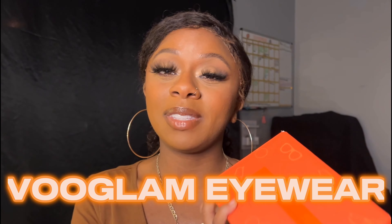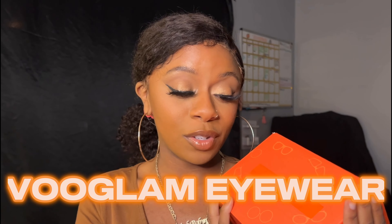Hey y'all, welcome back to my channel, it's me Robin and I'm back with another video. Today I'm giving y'all a glasses review — I'm partnering with Voogling, they sent me some pairs of glasses for review. Some of them are not prescription, so be prepared to see me switching because I'm blind.